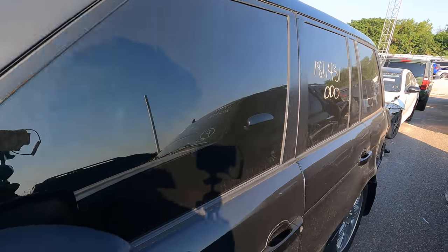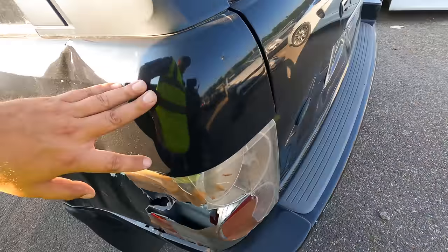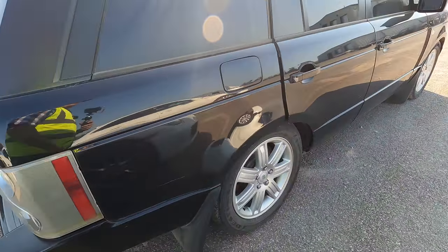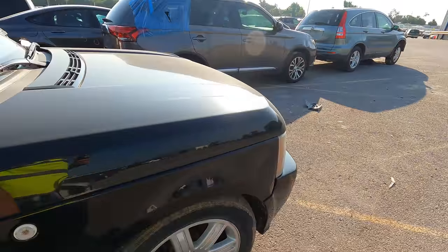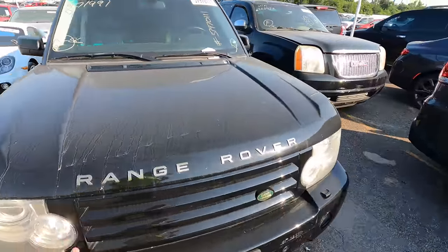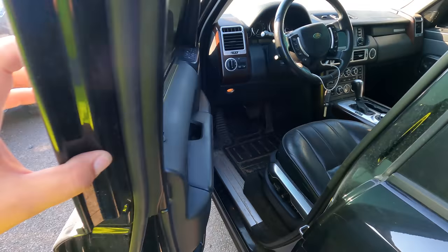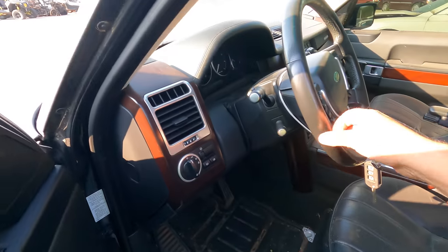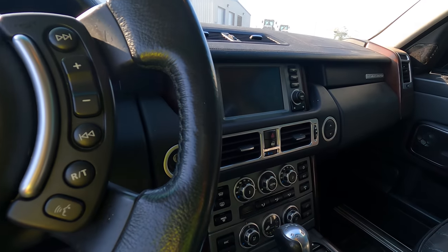This one is an '08, 181,000 miles. She took a nasty little hit in the quarter panel, and there's some damage to the hatch. The window must be stuck down a little bit with some tape over it. Inside it's actually pretty nice — very similar to mine. A few things were obviously redesigned: mine has the big screen and looks a little more modernized, and mine is push to start.